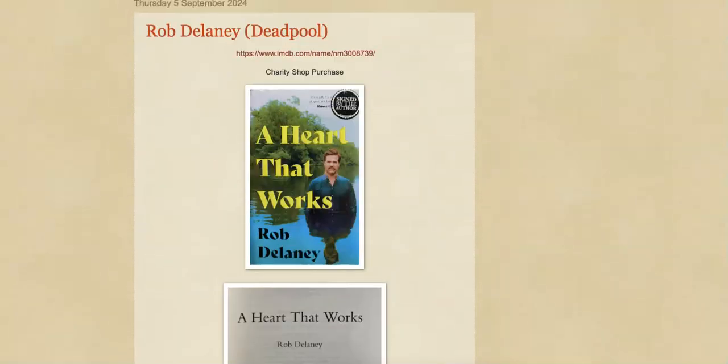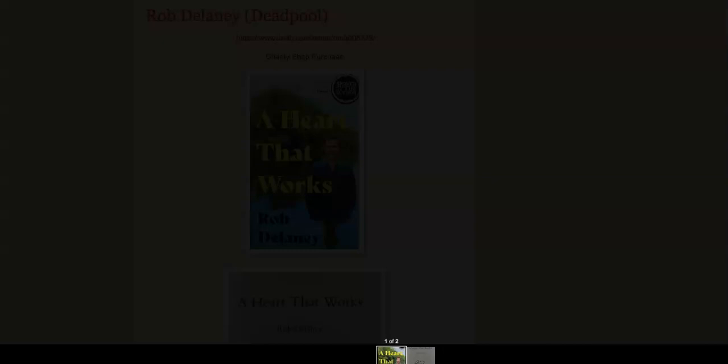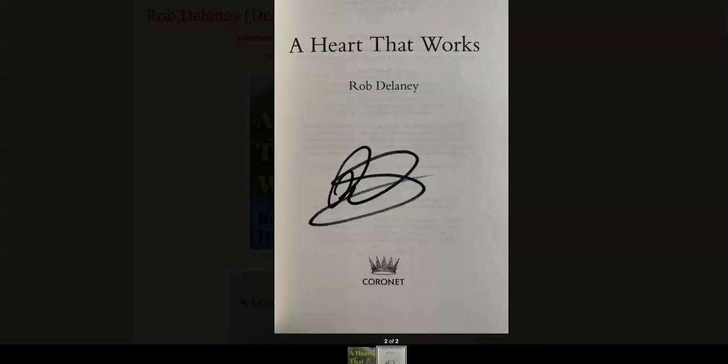Next up, this is a really cool charity shop purchase — 'A Heart That Works' by Rob Delaney. It's a really sad story about the loss of his young son, but Rob is probably best known at the moment for appearing in Deadpool. I absolutely was going to pick this up. Probably not the sort of story I'd read — not really into sad stories about children dying — but this was the only opportunity I'd have to get Rob's autograph. Definitely picked this up for a couple of pounds. You can see signed by Rob Delaney here.